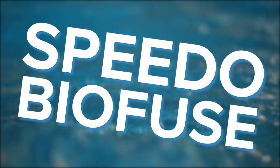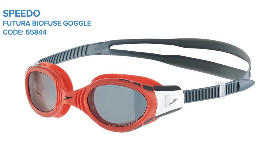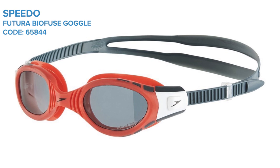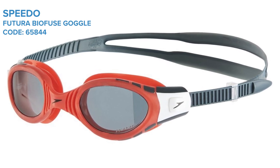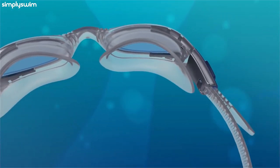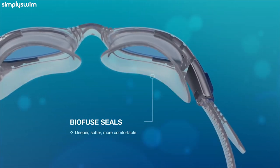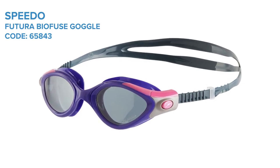Speedo Biofuse. The Biofuse range from Speedo is hugely popular with regular swimmers, but now they've improved them by updating the style and features. The name Biofuse relates to the technology used to mount the goggle to the shape of your face for the ultimate comfort and leak-free fit. The gel light gaskets and the flexible frame adapt to the contours of your face for an individual fit, which in turn reduces marks from appearing around your eyes.